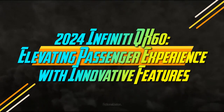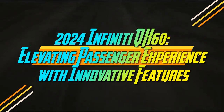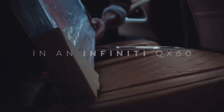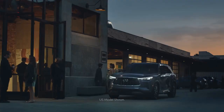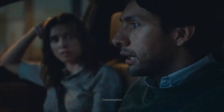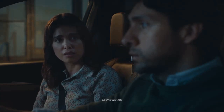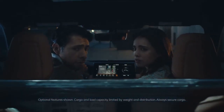2024 Infiniti QX60 – Elevating Passenger Experience with Innovative Features. If we handed you the keys to the latest 2024 Infiniti QX60 Autograph and invited you to take a peek inside, you'd be greeted with a luxurious three-row SUV filled with premium materials.